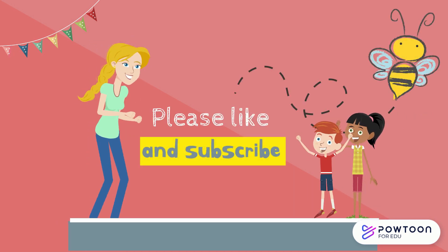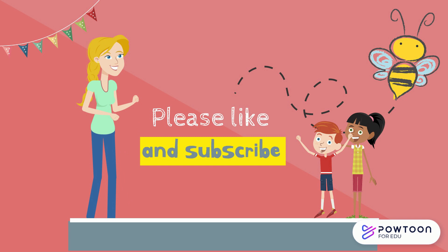If you like this video, please like and subscribe, and don't forget to check out my other videos on Buzz with Bee. See you soon!